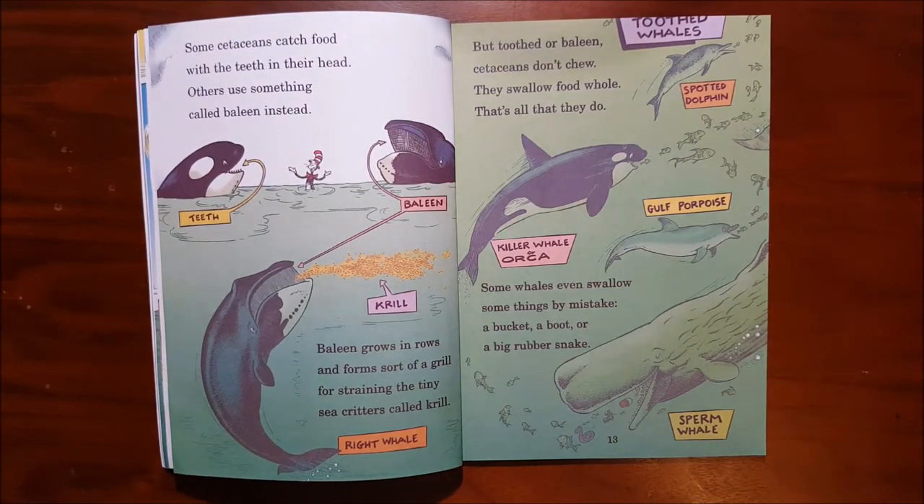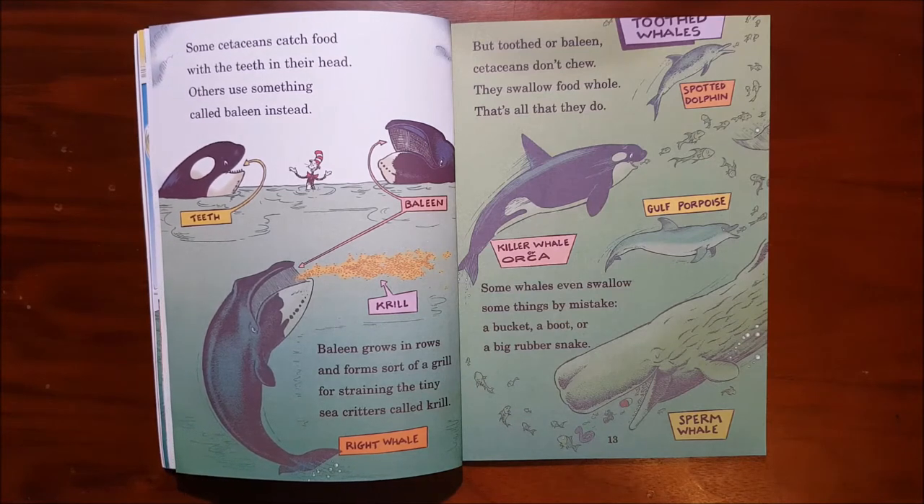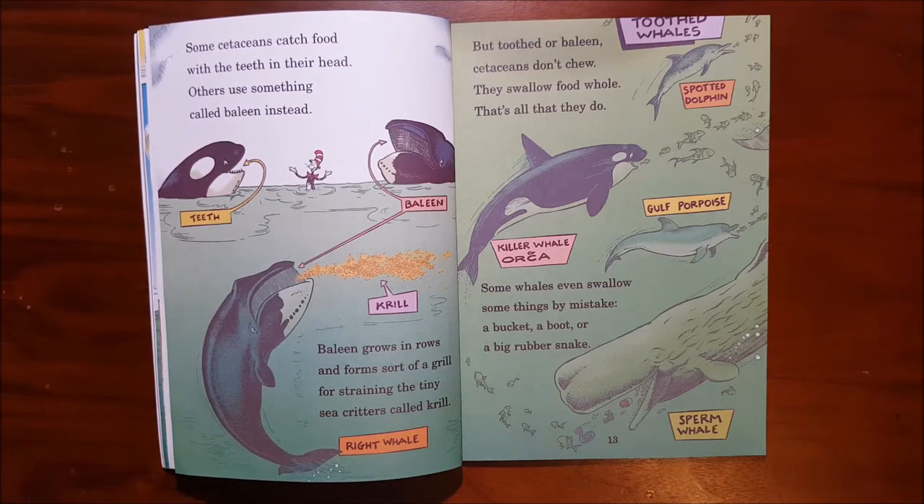Some cetaceans catch food with the teeth in their head. Others use something called baleen instead. Baleen grows in rows and forms sort of a grill for straining the tiny sea critters called krill. But toothed or baleen, cetaceans don't chew. They swallow food whole — that's all that they do. Some whales even swallow some things by mistake: a bucket, a boot, or a big rubber snake.